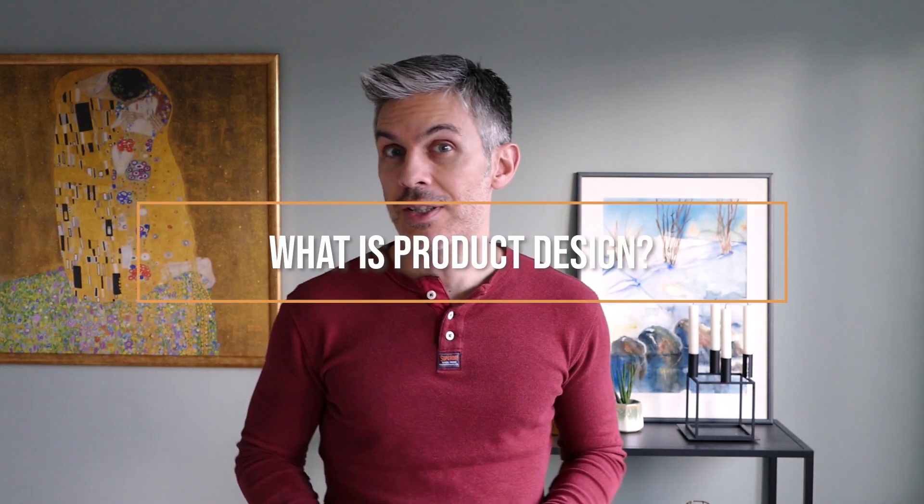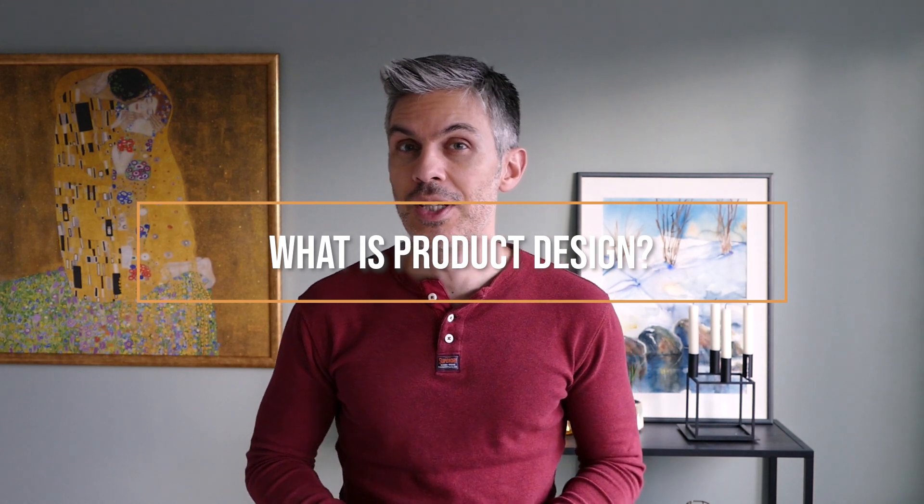In today's video we are going to talk about product design — what is product design and who is actually doing this job?